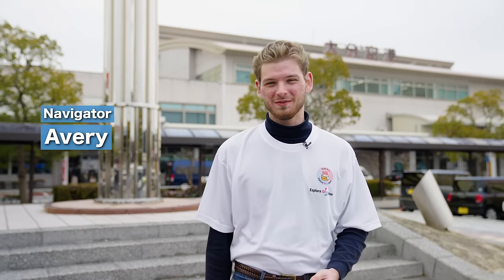Hello, my name is Avery and I am a student at Ritsumeikan Asia Pacific University. Today I will be your guide to Oita Prefecture.